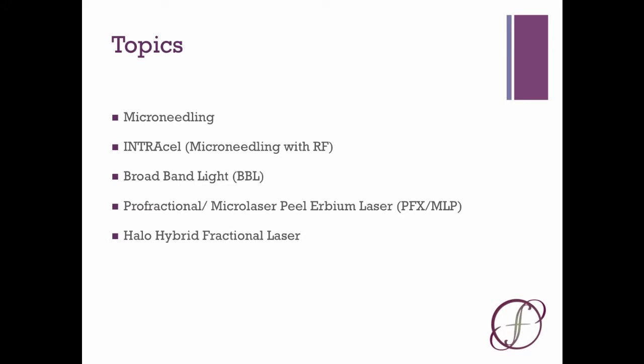Broadband light, also referred to as BBL, or intense pulse light, IPL, are just two different trademark names for essentially the same thing. Intense bright light can be used for good — it can improve pigmentation, redness, acne, help to build collagen, and even wake up genes associated with youthful skin that kind of fall asleep as we get older. Then we can break out the big guns: lasers.